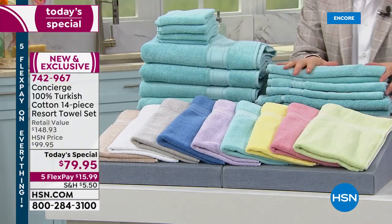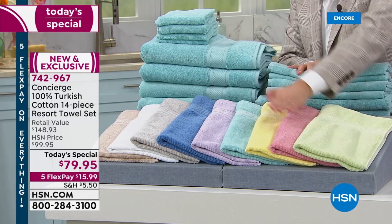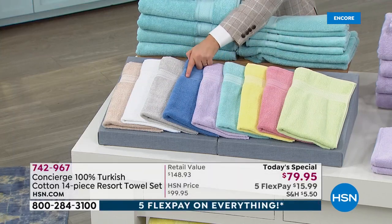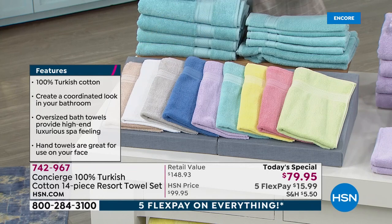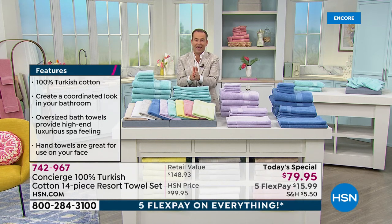Color-wise, just to quickly go over them again: there's sage, rose, yellow, aqua, lilac, blue, silver, gray, white, or beige. There has been a huge response to these because a lot of customers wait for towel day — the one day of the year where you can get towels at the lowest possible price, the lowest price of the entire year.